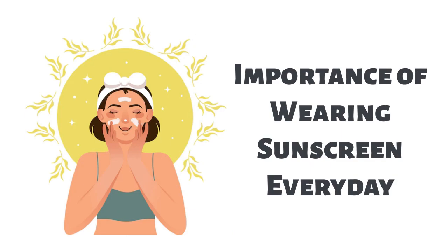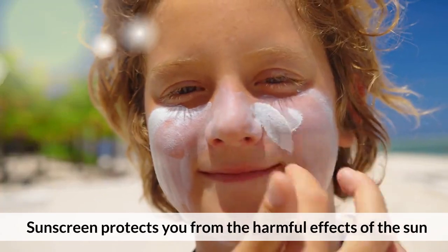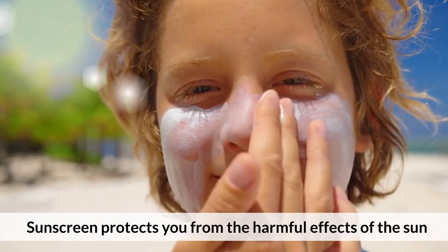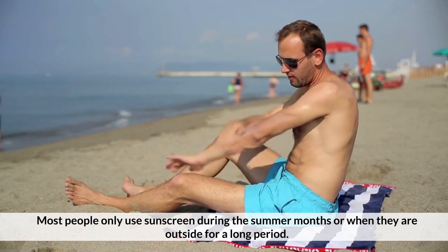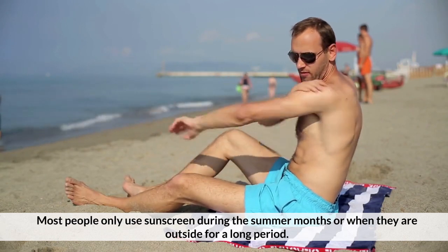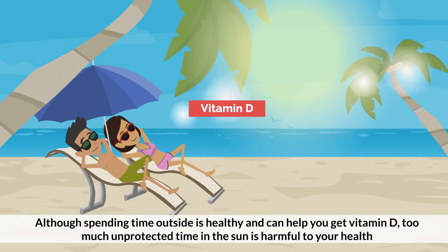Today's video topic is the importance of wearing sunscreen every day. Sunscreen protects you from the harmful effects of the sun. Most people only use sunscreen during the summer months or when they are outside for a long period. Although spending time outside is healthy and can help you get vitamin D, too much unprotected time in the sun is harmful to your health.